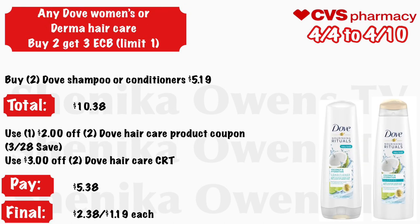Any Dove women's or Derma hair care — buy two, get a $3 ECB, limit one. Grab two Dove shampoo or conditioners at $5.19 — your total is $10.38. Use a $2 off two Dove hair care product coupon from the 3/28 Save and a $3 off two Dove hair care CRT. You will pay $5.38 but get back $3, making your final cost $2.38 for both or just $1.19 each.